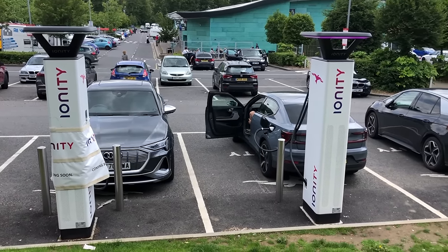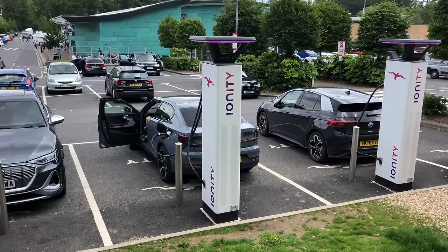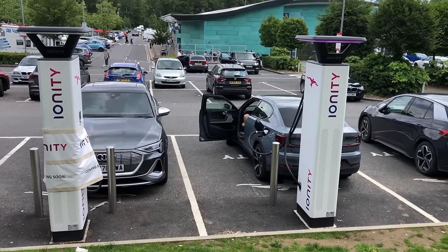I got to the Ionity location and two out of four chargers were unavailable — a complete waste. I then queued for 35 minutes to use the charger, and when I tried to plug in it didn't authorize and wouldn't work. So I'm now stuck here in a roasting car with no additional charge — still at 114 miles. I got absolutely nothing for all that time and effort.